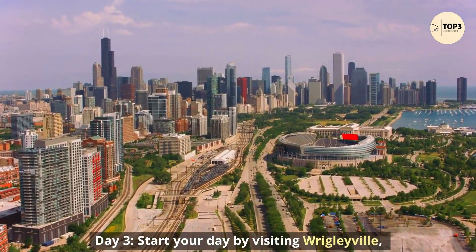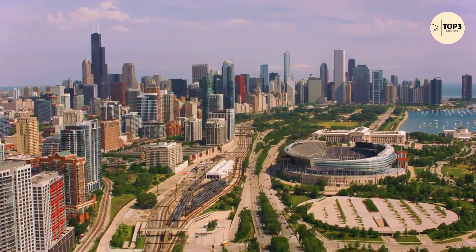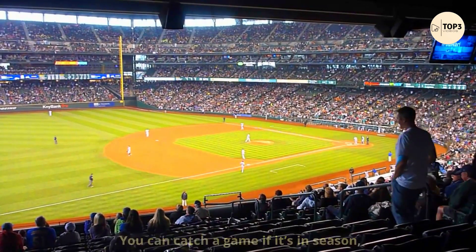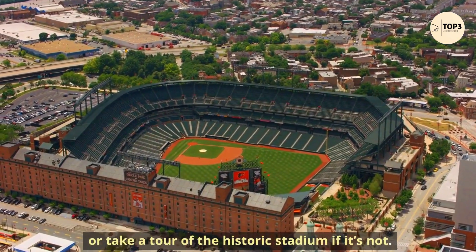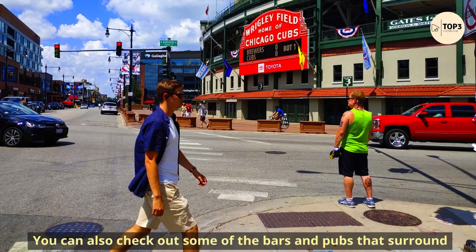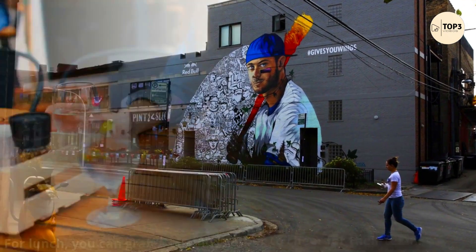Day 3. Start your day by visiting Wrigleyville, a lively neighborhood that is home to Wrigley Field, where the Chicago Cubs baseball team plays. You can catch a game if it's in season, or take a tour of the historic stadium if it's not. You can also check out some of the bars and pubs that surround the stadium, where fans gather to cheer for their team.